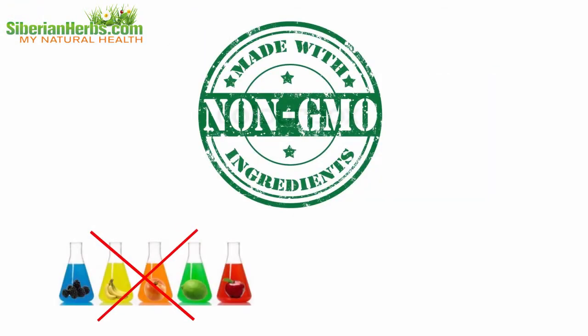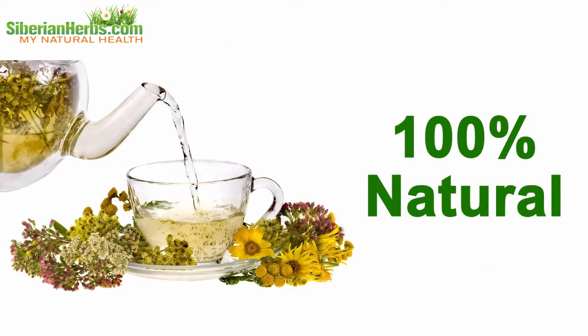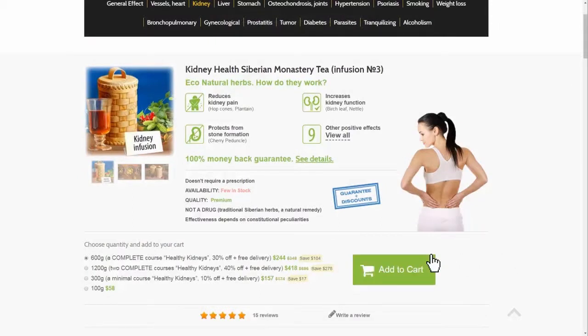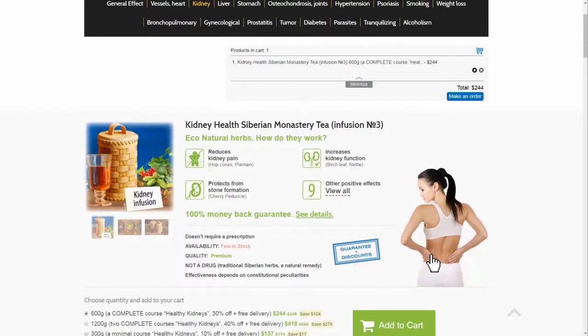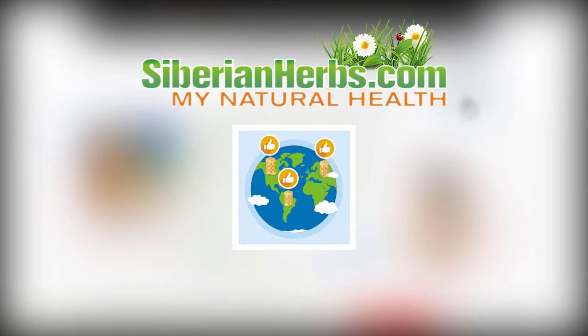All herbs are collected by hand. They are certified, and there are no GMO, dyes, flavors, or any other artificial additives — 100% natural. You can order highly effective kidney health Siberian monastery tea at our site, siberian-herbs.com. We deliver orders worldwide. Be healthy!